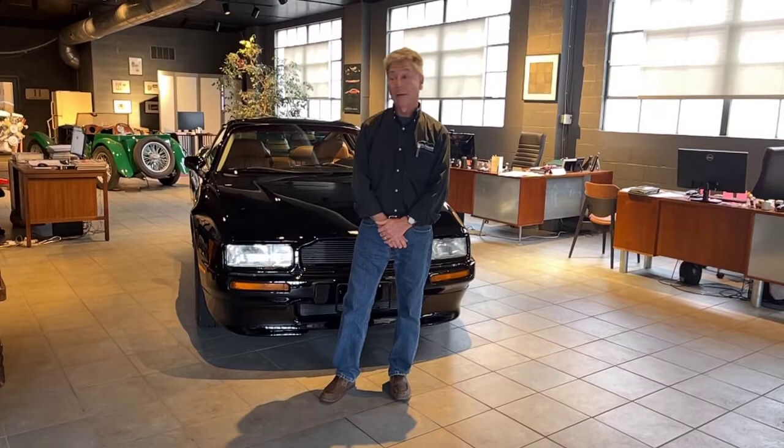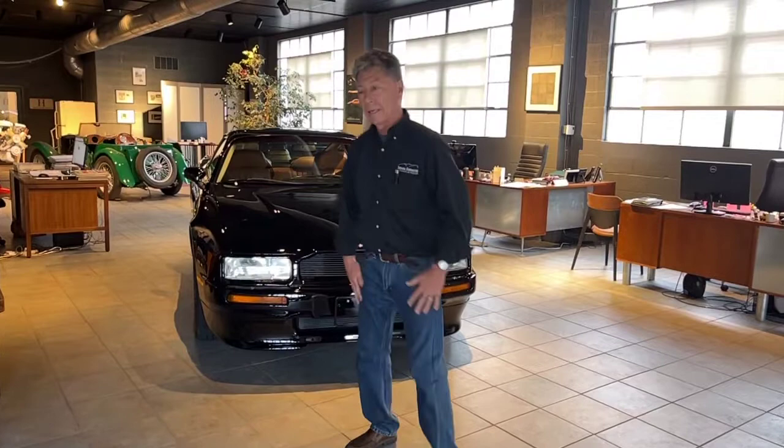Hi, I'm Mike from Michael's Motor Cars, located in Lancaster, Pennsylvania, and I'm very happy to bring a very special car that we are offering for sale. Come on over and take a look at it.